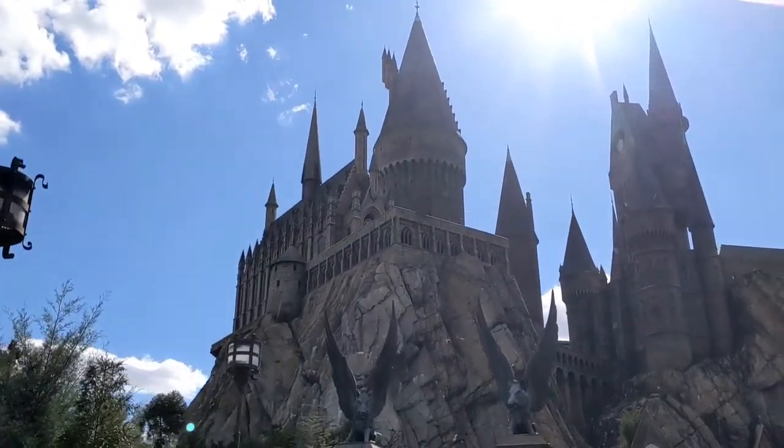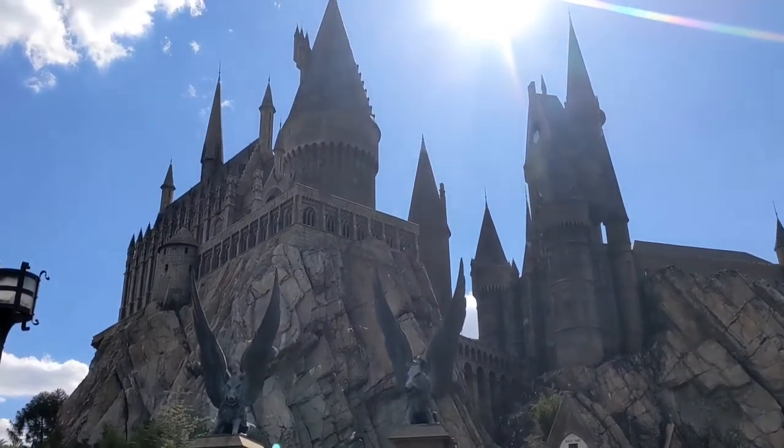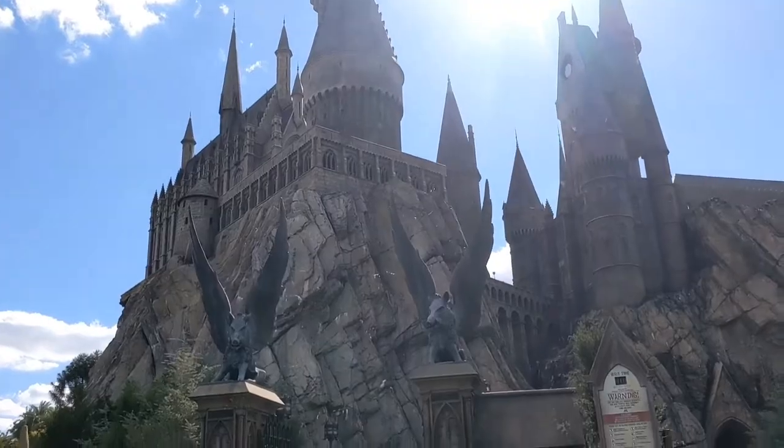Though we couldn't video inside, we rode Harry Potter and the Forbidden Journey. It was an awesome ride, but if you get motion sick, you might want to hold off on this one.